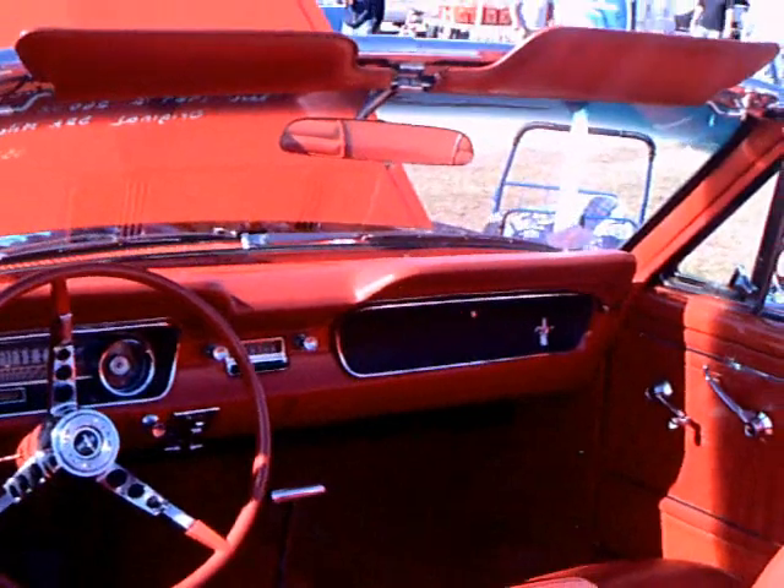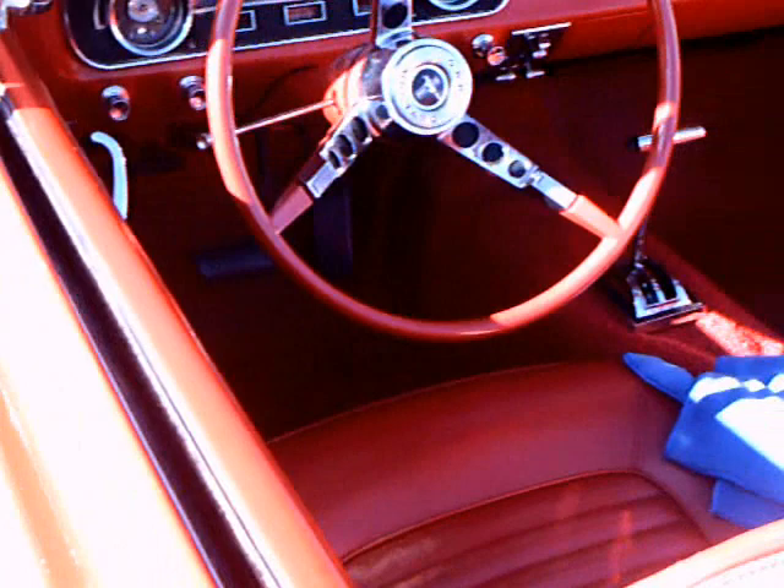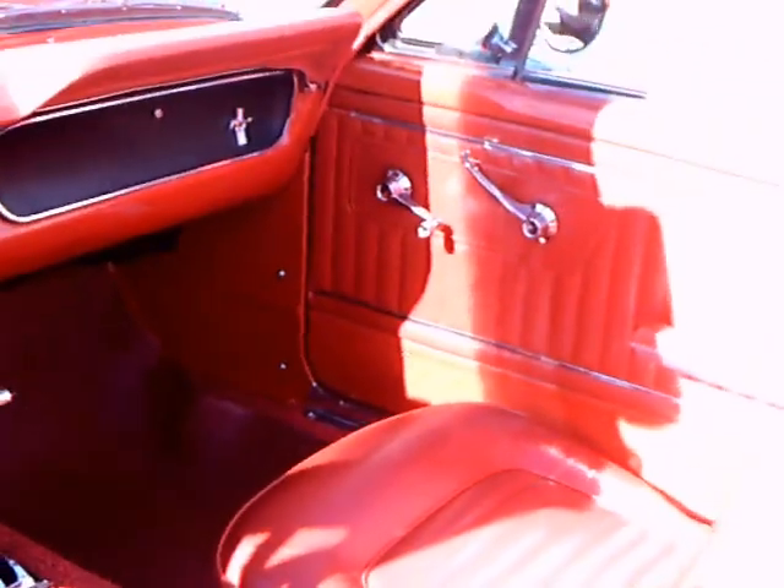The interior is in great shape too. It looks like it's new. It has a Cruis-O-Matic.